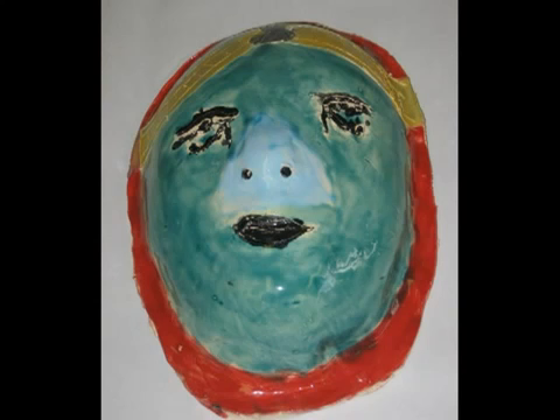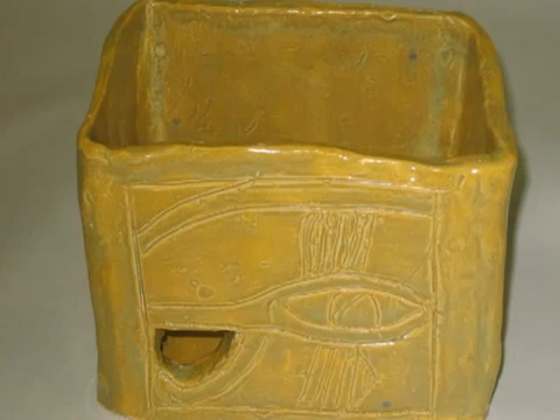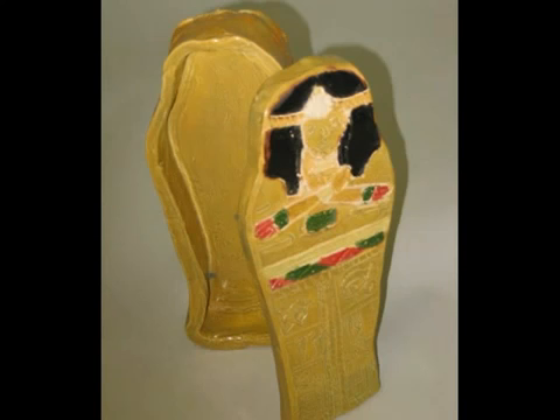Now I am sure you have come to the conclusion that the Third Intermediate Period is a very interesting time. You have learned about the Pharaoh's sarcophagus, which was Carson's artwork, and the Eye of Horus, which was included in Brody's and Leah's artwork. Now you know why we chose the Third Intermediate Period.